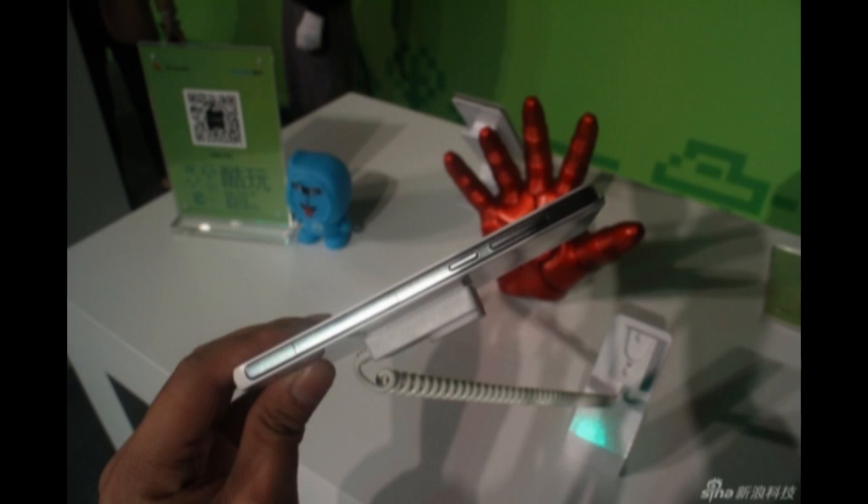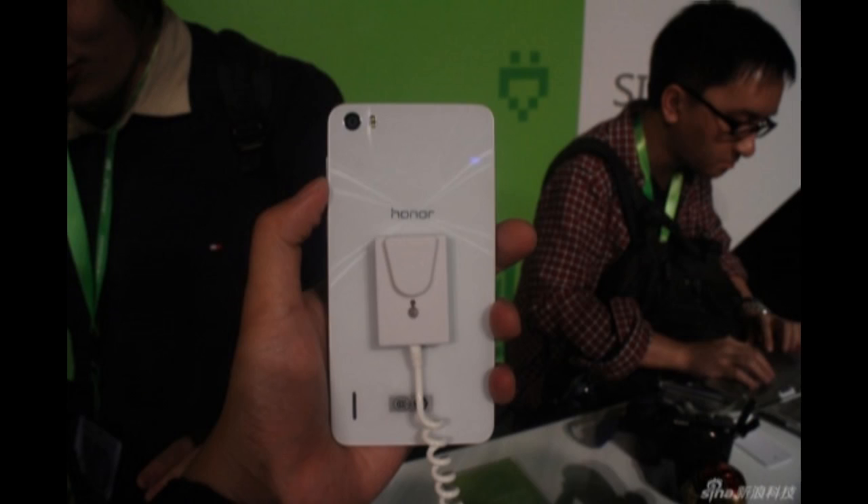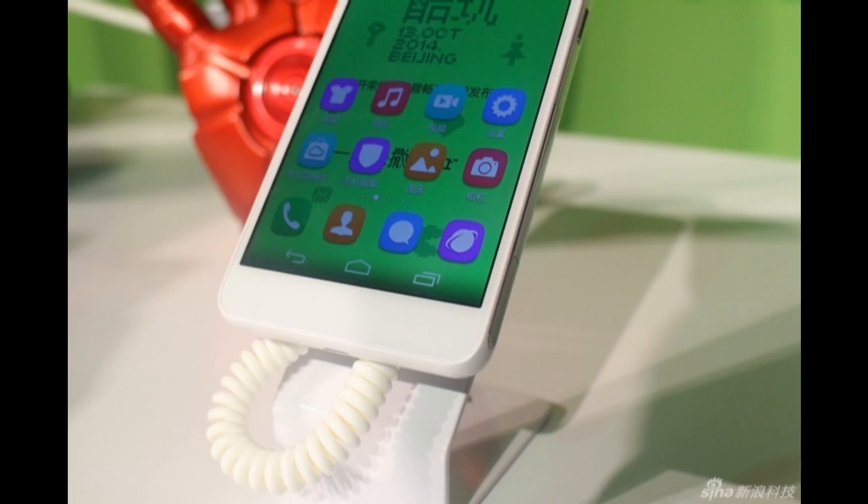Visually, the phone retains the exterior of its predecessor and keeps the 5-inch 1080p display. The phone runs the latest Android 4.4 KitKat out of the box and offers LTE-A Cat.6 for the networks that support it.